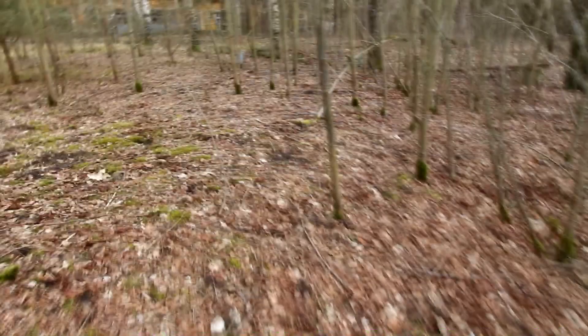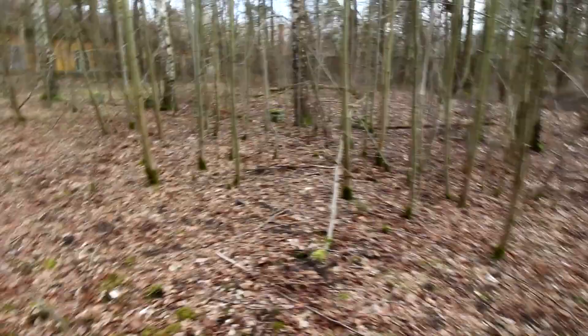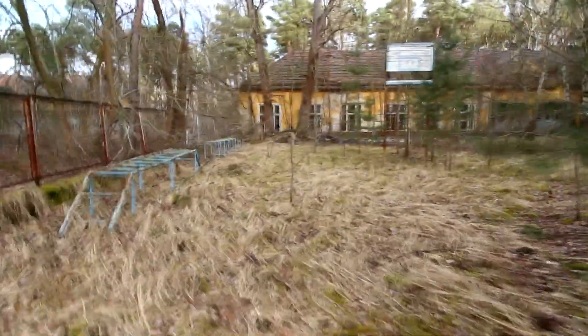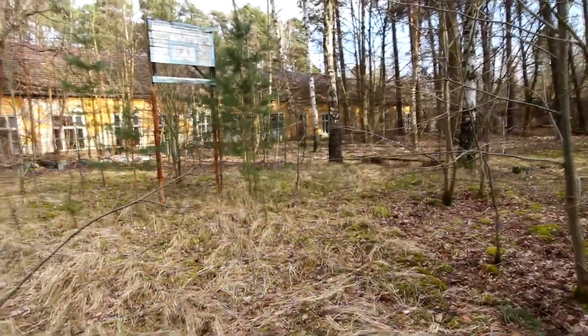Das ist der frühere Schulsportplatz hier mit den Bäumen jetzt drauf. Da ist noch der Basketballkorb und das hier war das Spielfeld, was man auch so eben erahnen kann. Mit einem Schutz vor den daraus fliegenden Wellen. Und dahinten ist das Schulgebäude. Hier ist noch so ein paar Kinderspielvorrichtungen. Da gehe ich jetzt mal rein.